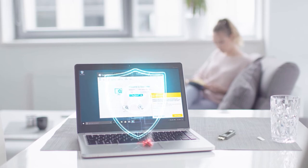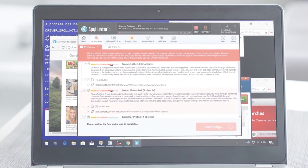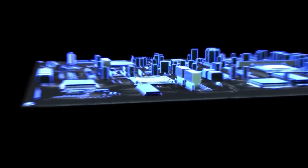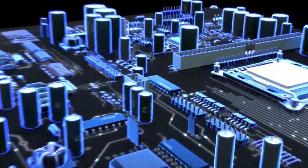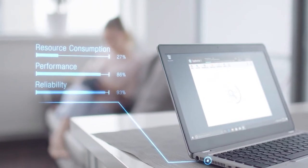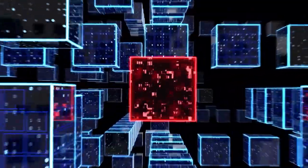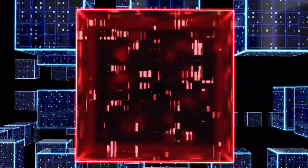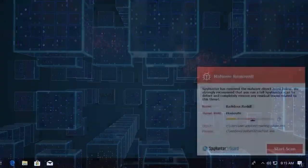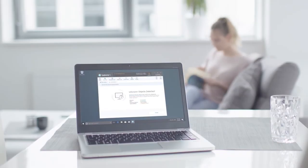SpyHunter 5's remediation algorithms dive deep into your system to remove and address complex malware issues affecting PCs today. While many anti-malware products only flag and quarantine malware and ultimately fail to fully remediate the root problem, the SpyHunter 5 remediation algorithm detects, quarantines, and programmatically repairs malware problems on your PC. SpyHunter 5 is a powerful PC utility that repairs malware threats in many cases where other competing anti-malware and antivirus programs may fail.